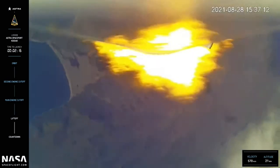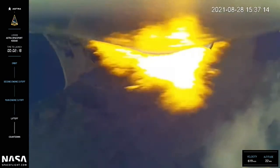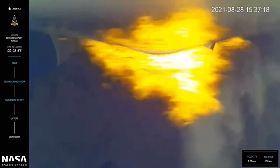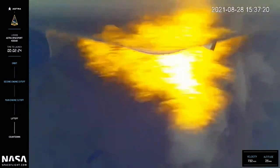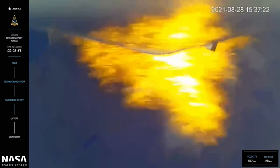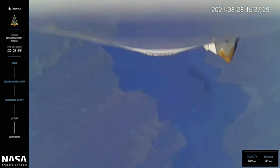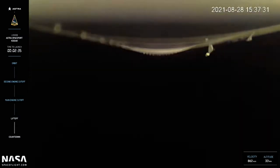Our next milestone is MECO, or main engine cutoff, which is about 30 seconds away. Vehicle is passing through Max-Q.